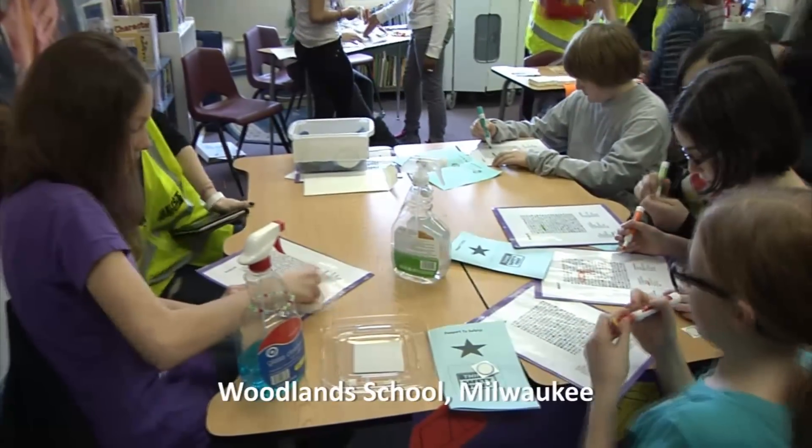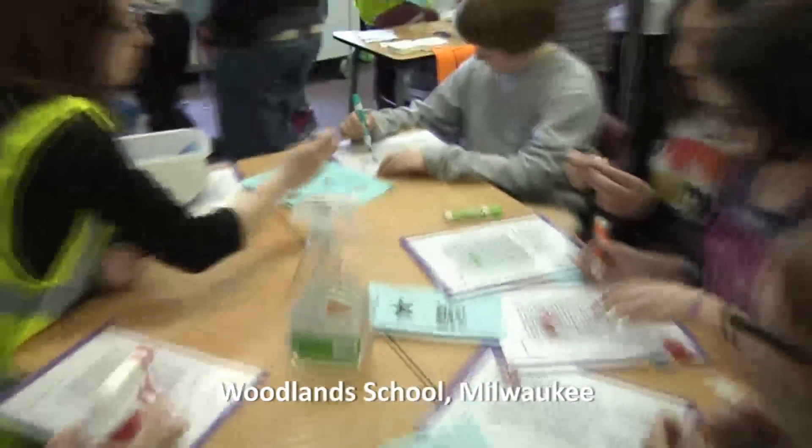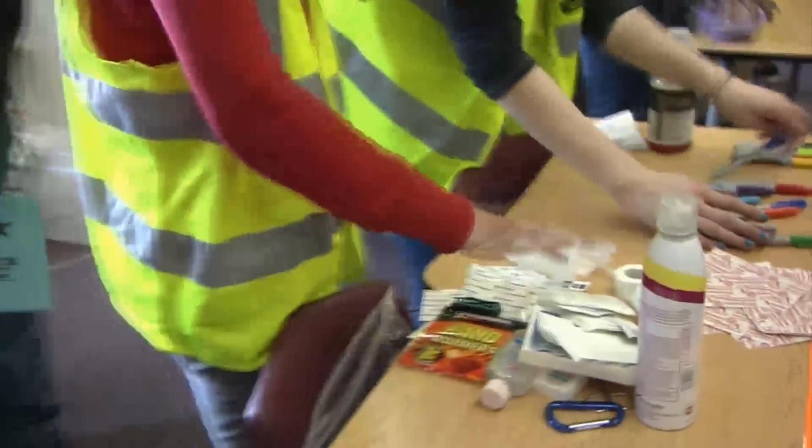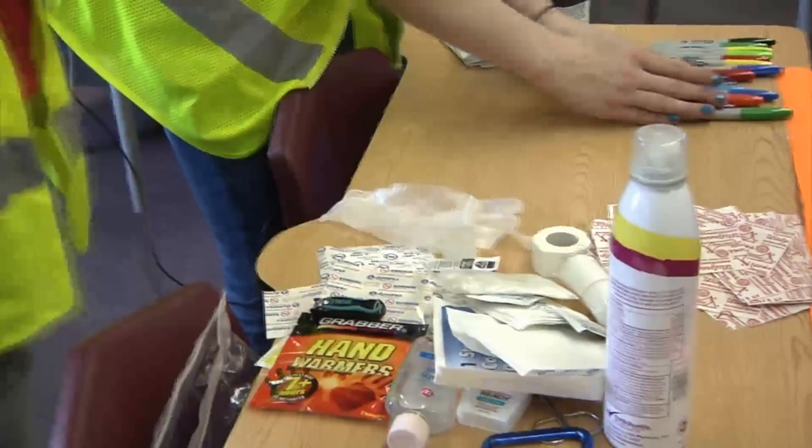At Woodland School, a public charter school in Milwaukee, 7th and 8th grade students used the STEP materials to create games and teaching tools that they used to instruct the school's 5th and 6th grade students on emergency preparedness.